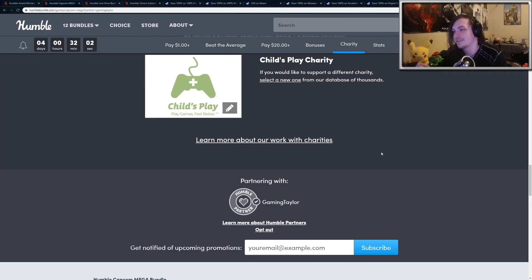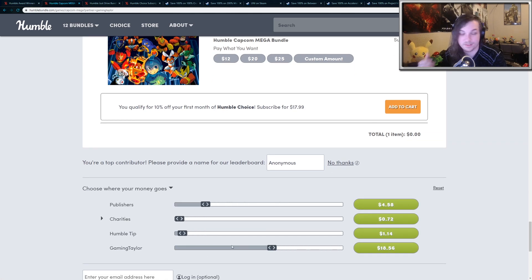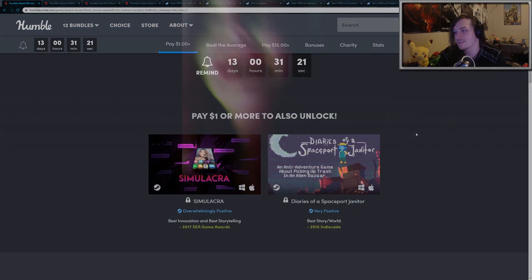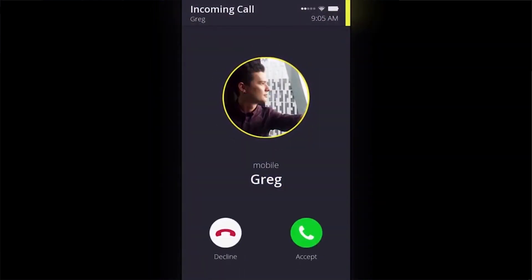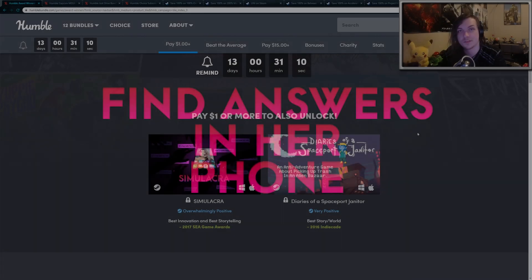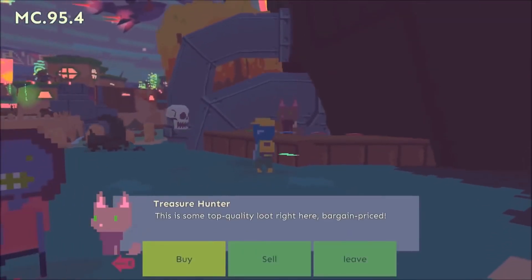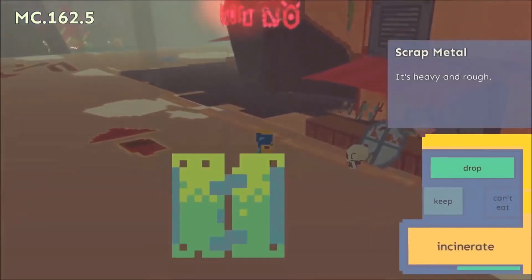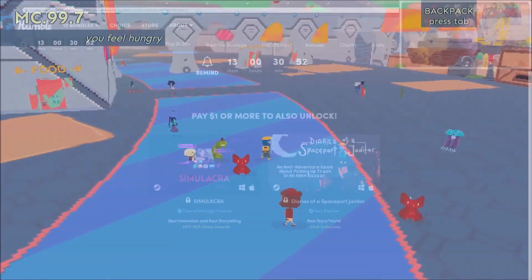If you do decide to get one of these bundles, you can scroll down to the bottom and choose where your money goes, and my name will pop up so you can choose to send me however much of the purchase as you like. So let's go through the Humble Award Winners Bundle. Starting out at the $1 tier, we have Simulacra — this is an overwhelmingly positive horror game about investigating a missing girl's phone. It's an interesting concept, it is fairly short, and it's certainly worth trying out. The next game is Diaries of a Spaceport Janitor, which has very positive reviews as well. It has a very atmospheric vibe, a very unique art style, and quite an enjoyable story. I definitely recommend picking those up for $1 — you really can't go wrong with the $1 tier.